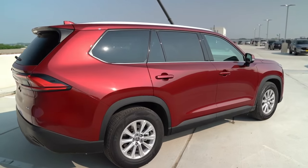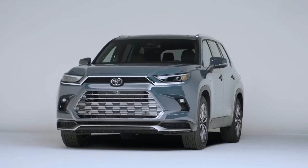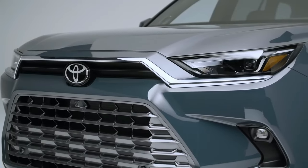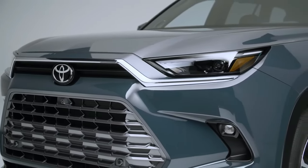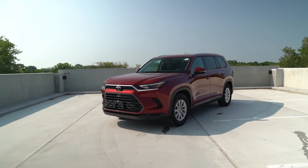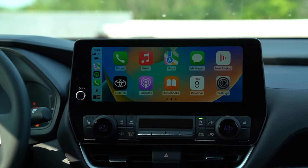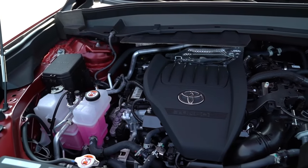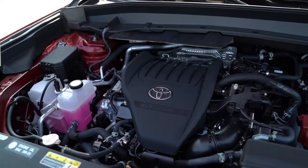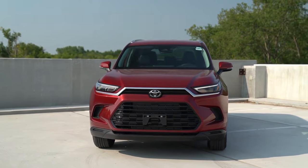Fuel efficiency is a forte, eliminating the need for a loan just to fill up the tank. The 2024 model comes equipped with all the bells and whistles — multi-terrain select drive modes, a hands-free power liftgate, LED headlights, and a two-tone interior exuding chic elegance. The turbocharged four-cylinder engine with 265 horsepower starts at a modest $38,000, a steal for a car that practically comes with its own red carpet.